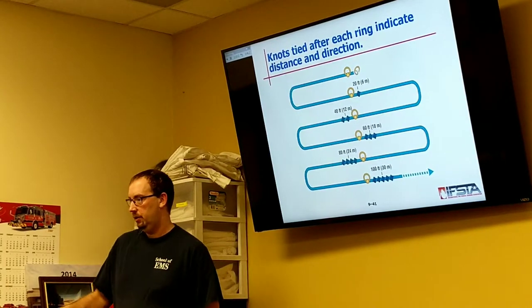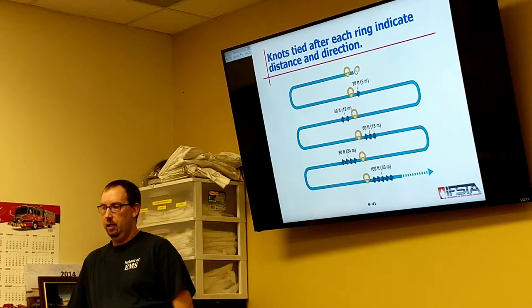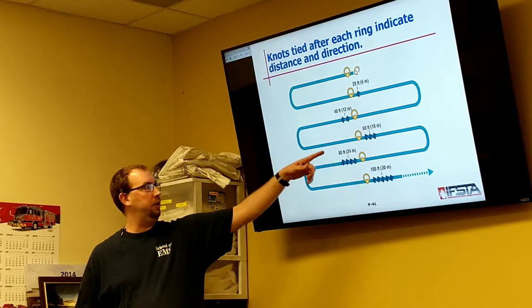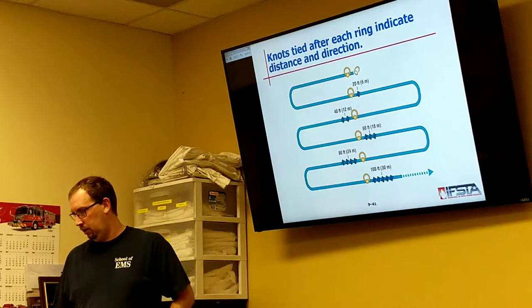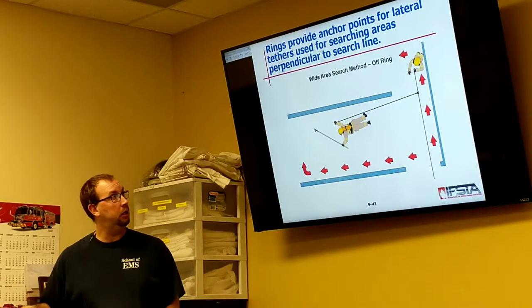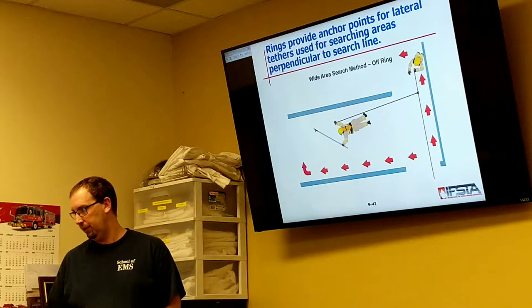The knots tied after each ring indicate the distance and direction — you do one at 20 feet, tie a knot, that's the 20-foot mark; two knots at 40, three at 60, adding a knot every 20 feet. Wide search area off the ring — he's got rules to the right but maintaining rules of the left, tethered to the rope so he always has his way back even though he's out in the middle of the room. Maintain voice contact, provide constant updates to IC — at the 20-foot mark doing a search, at a wedding setup you might be right between two sets of tables.